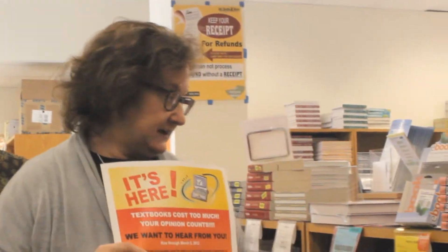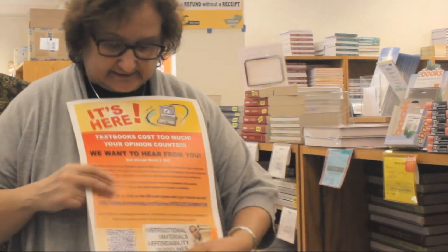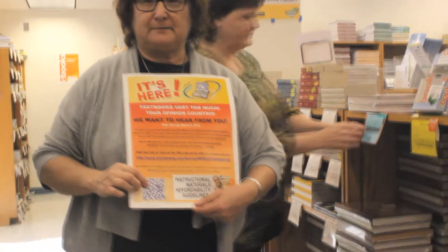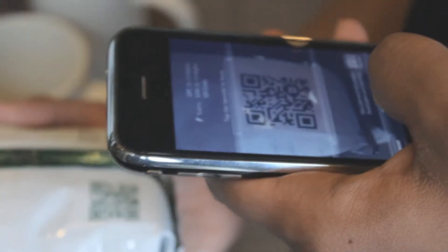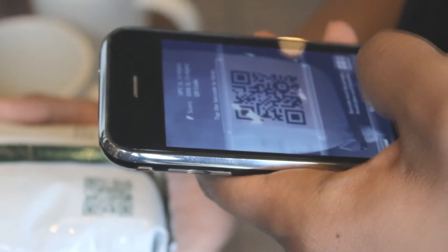In the fall, our shelf tags are going to change. They're not only going to say rental or e-book — they're going to have a QR code on them. And this QR code, if you click on it with your smartphone, will take you to a website that will show you online booksellers' prices.